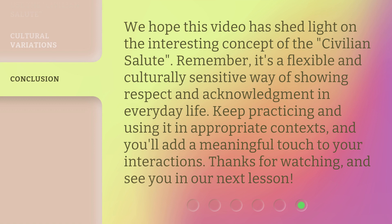We hope this video has shed light on the interesting concept of the Civilian Salute. Remember, it's a flexible and culturally sensitive way of showing respect and acknowledgement in everyday life. Keep practicing and using it in appropriate contexts, and you'll add a meaningful touch to your interactions. Thanks for watching, and see you in our next lesson.